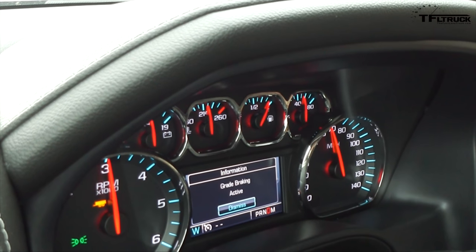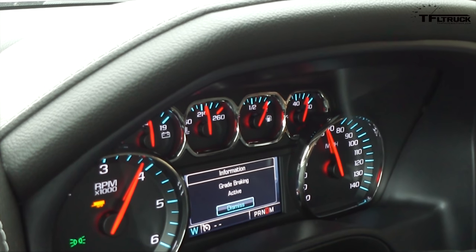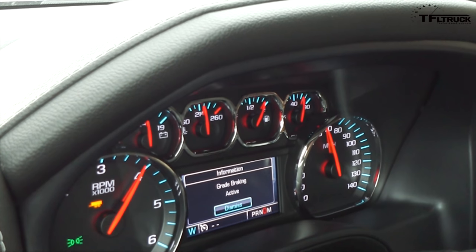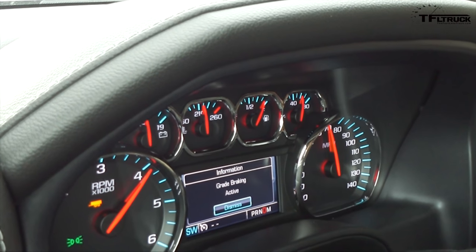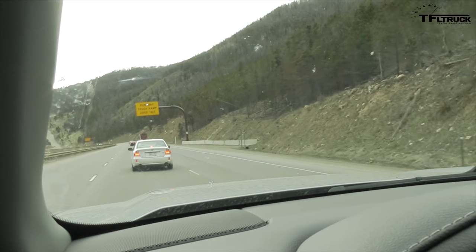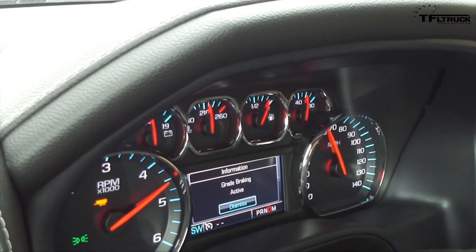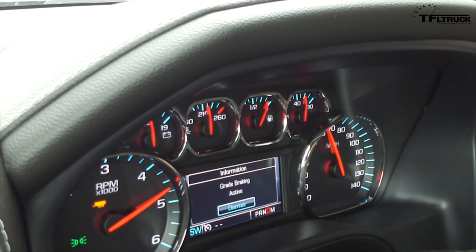You guys asked us to show more of the downhill. We're now heading down the iGauntlet slope in tow-haul mode. You can see the message in the middle: 'Grade Braking Active.' The whole point of the downhill is to see how well the truck slows itself down without relying too much on the brakes — how well the transmission helps by downshifting. The computer estimates where the next gear will put you RPM-wise, and as long as there's room, it will shift down to help you.